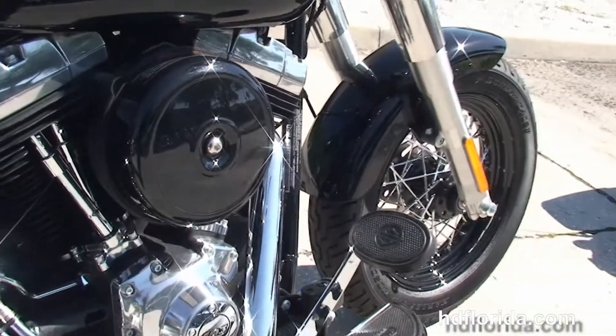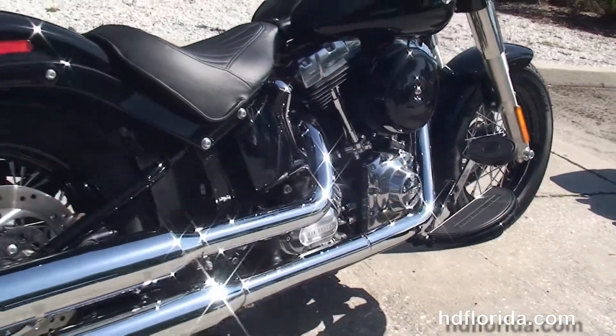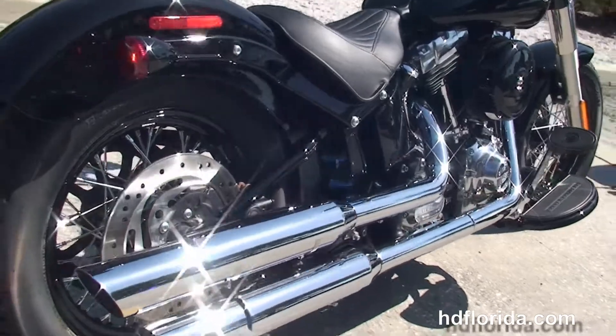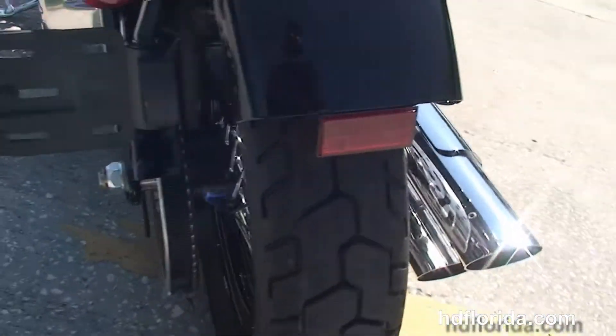It has the counter balanced 103 cubic inch twin cam engine with the black round 8 inch air cleaner, chrome over and under exhaust, and the slim 144mm rear tire.